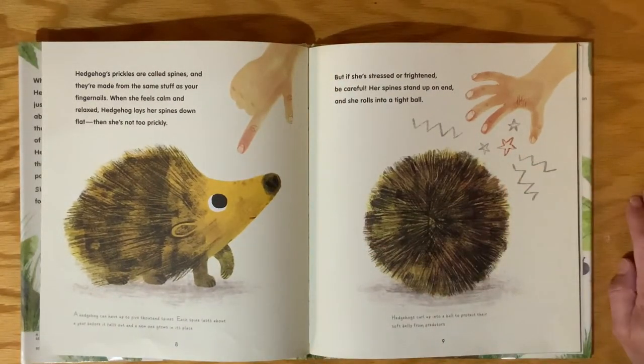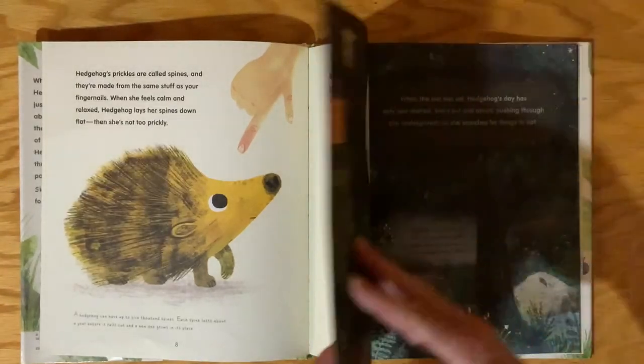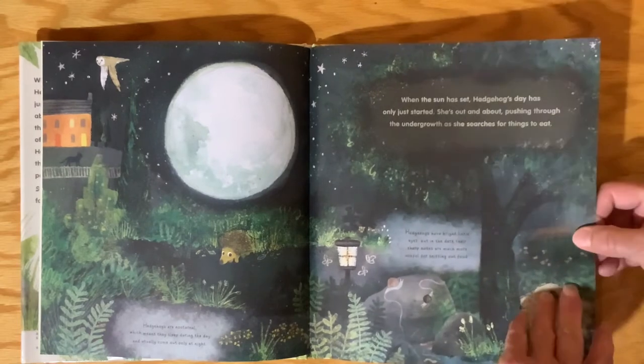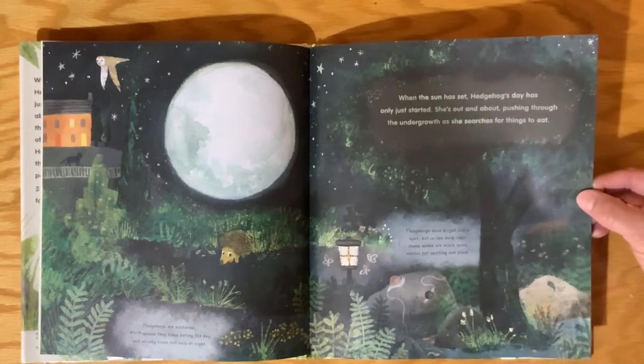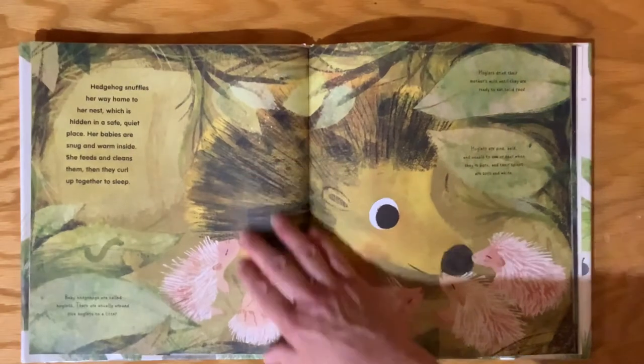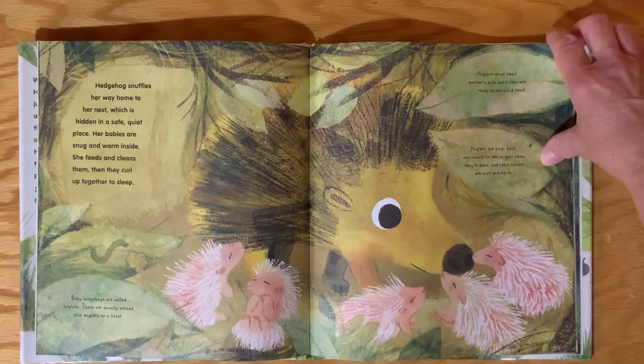Hedgehog's prickles are called spines, and they're made from the same stuff as your fingernails. When she feels calm and relaxed, hedgehog lays her spines down flat — then she's not too prickly. But if she's stressed or frightened, be careful. Her spines stand up on end and she rolls into a tight ball. When the sun has set, hedgehog's day has only just started. She's out and about, pushing through the undergrowth as she searches for things to eat — she's nocturnal. Hedgehog snuffles her way home to her nest, hidden in a safe, quiet place. Her babies are snug and warm inside. She feeds and cleans them, then they curl up together to sleep.